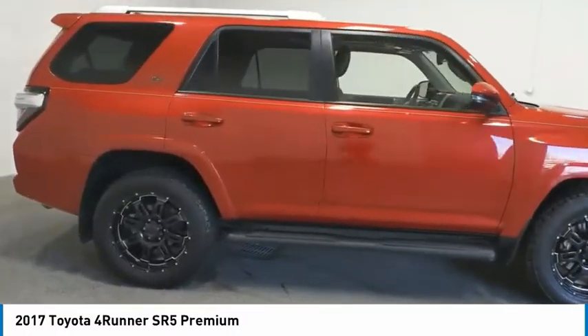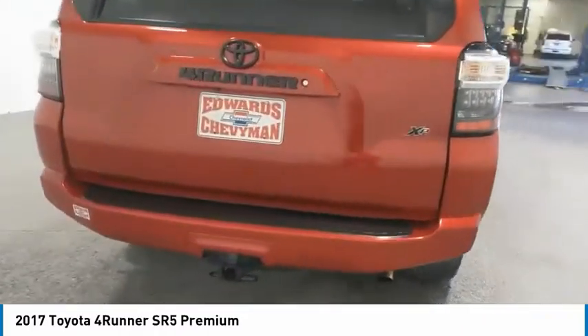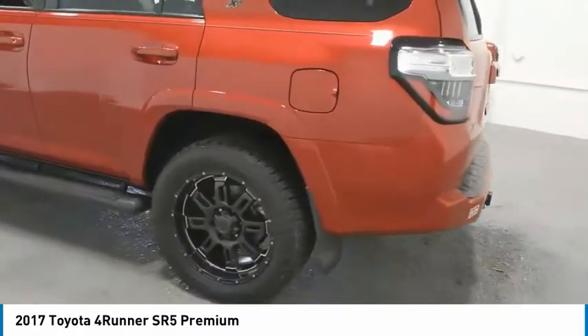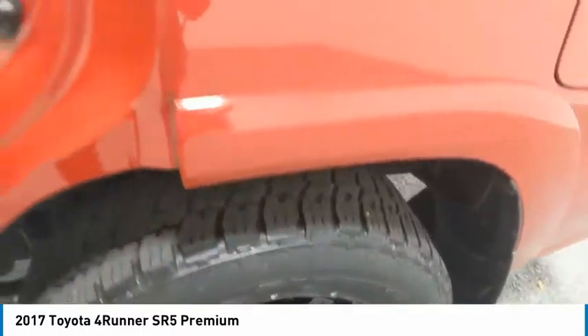Here are some of this vehicle's great options: towing package, aluminum wheels, running boards, heated side mirrors, traction control, daytime running lights, remote keyless entry, fog lights, headlights auto off, and mirror memory.